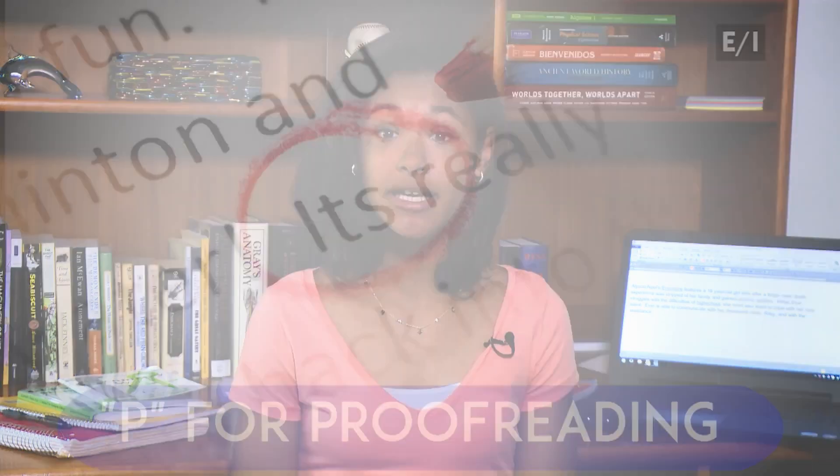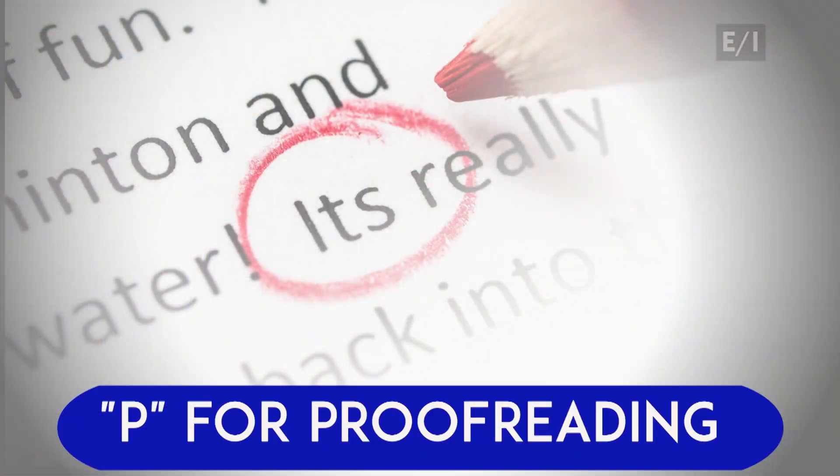When you hand in a paper, you might not get the grade you want if you miss an important step, because the difference between an A and a C can be a P. P for proofreading.